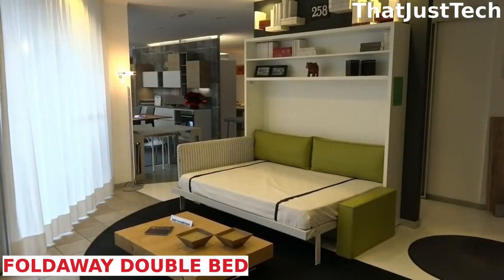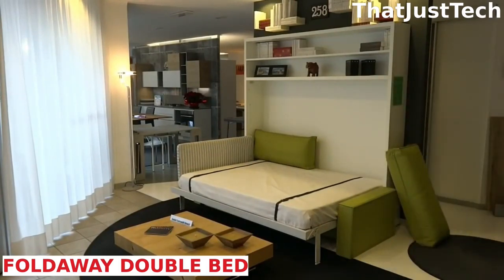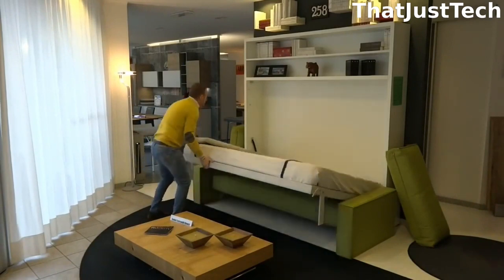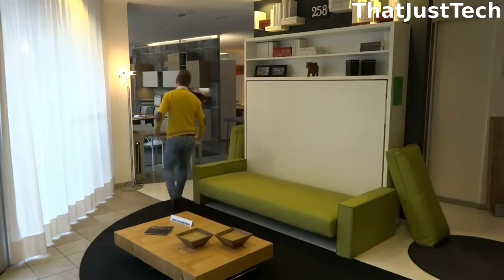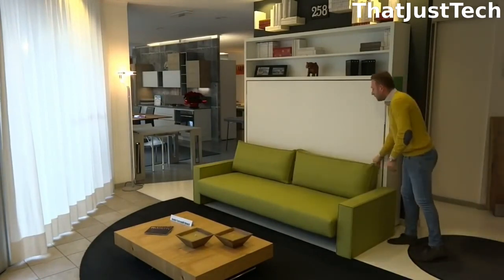Our next entry follows a similar concept and is from the same designer, Simone Air Ada. Instead of a single bed and shelf, this double bed transforms into a sofa. It would fit well in a studio flat or apartment, serving as a versatile piece of furniture for both sleeping and seating.